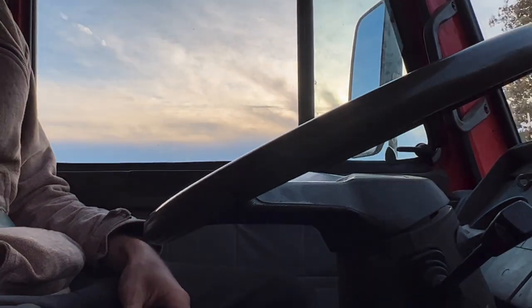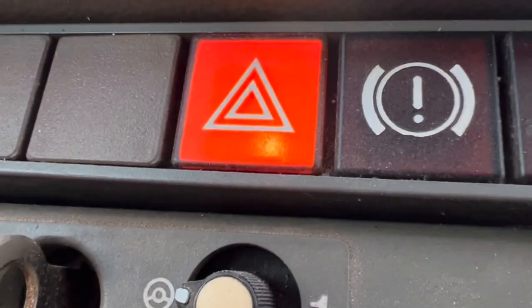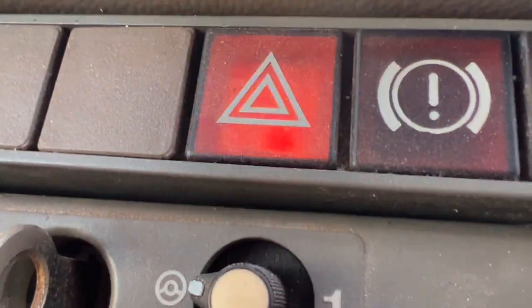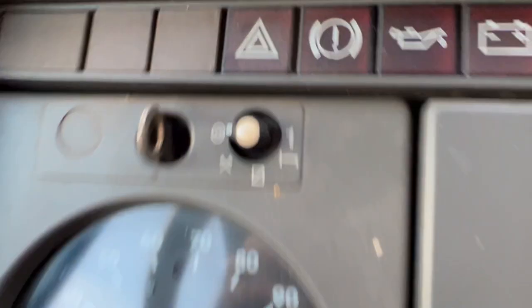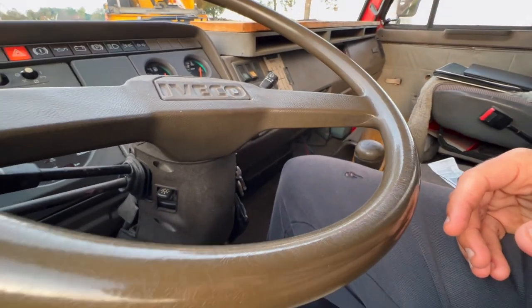I asked the helper from ADAC if it was possible to film the whole process — he said please no. So I'm just filming from my perspective. We put the baby onto his car and we're bringing it to where it can stand for the next days.